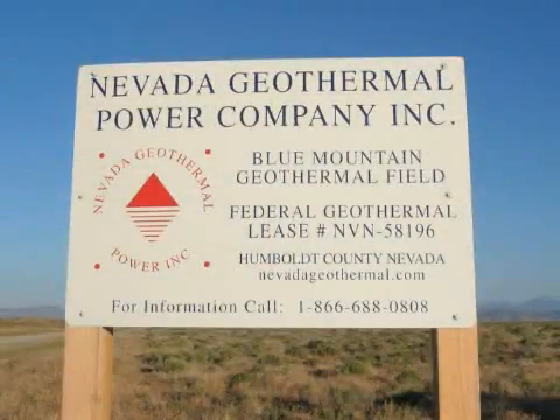Blue Mountain is by far the most exciting resource that's been discovered in Nevada in many years, and maybe the most exciting to be discovered in the U.S. in many years.